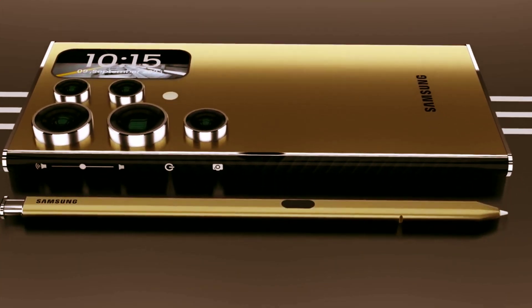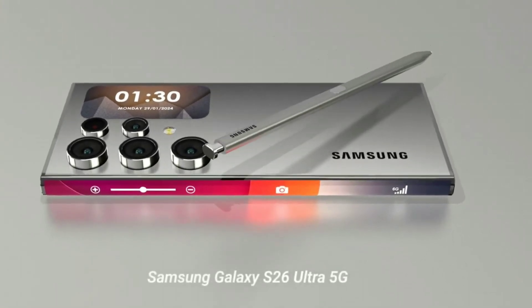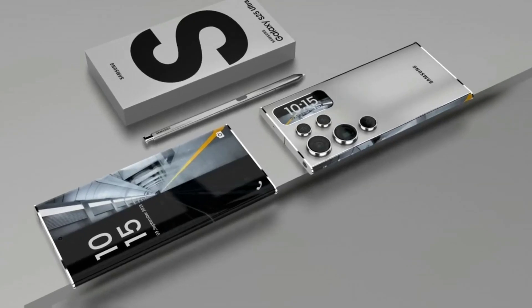A new era of mobile is here with Galaxy AI, presenting the S25 Ultra, the first Samsung Galaxy AI phone.